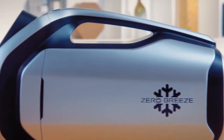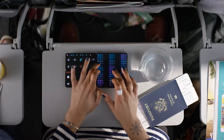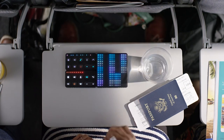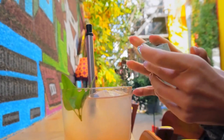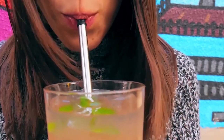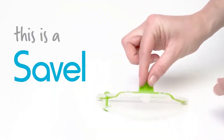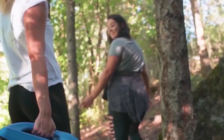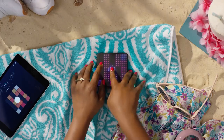In today's fast-paced world, technology is advancing at an unprecedented pace, and with it, the world of gadgets is rapidly evolving. From gadgets that simplify everyday tasks to those that push the boundaries of what we thought was possible, there are countless innovative and awe-inspiring gadgets available for purchase.